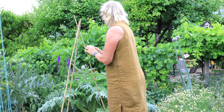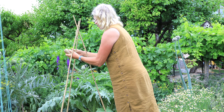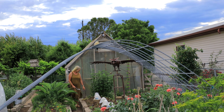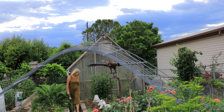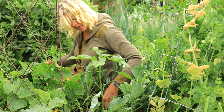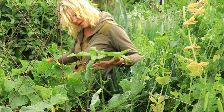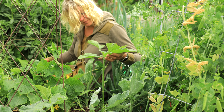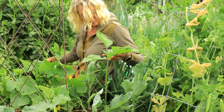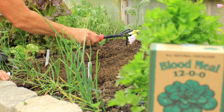Trellises can be anything from an A-frame with bamboo sticks and twine wrapped around them, to cattle panels arched over your raised beds, or even a simple planting of large sunflowers for them to climb up. When using sunflowers as a trellis, plant the sunflower seeds a few weeks before you put your cucumber seeds in, so the sunflower trellis is up and ready to go for your cukes.